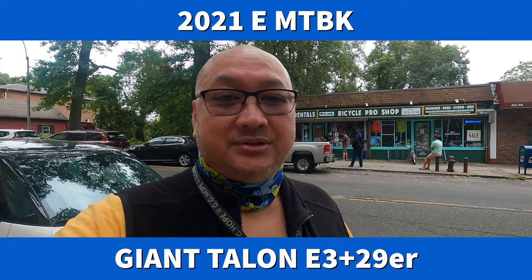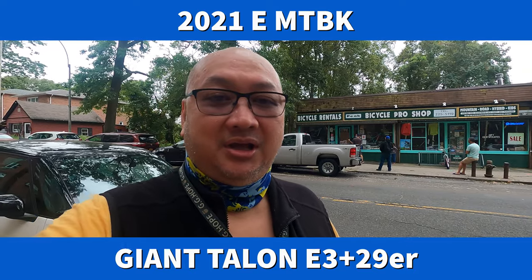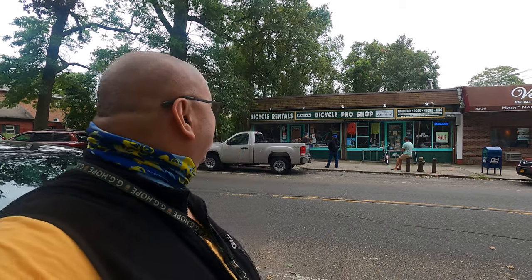I am here in Douglaston and I am going to pick up my mountain bike. It's here at Peak Bicycle Pro Shop, everything is ready. If my bike ever has any issues, it's a lifetime thing — I just bring it in here for free. That's good because I don't know anything about bikes.